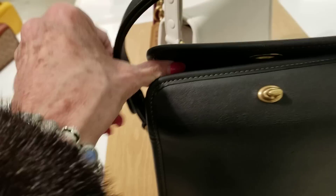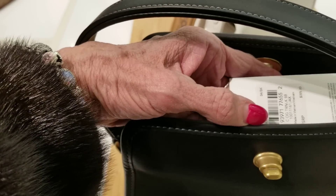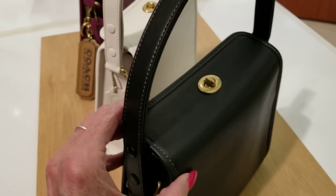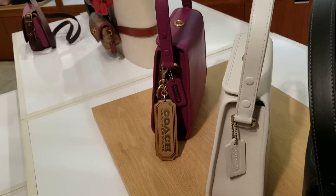Let me check the price on these — I believe these are $395. A lot of the prices are $395, $195, $295. There it is inside — $395. It's kind of cute the way the top is there.